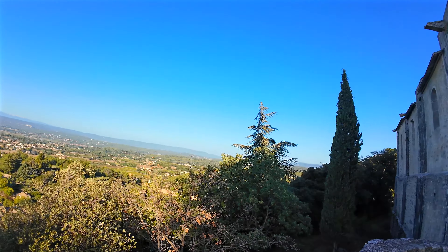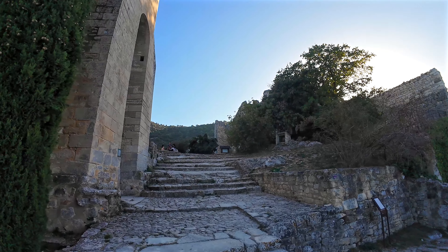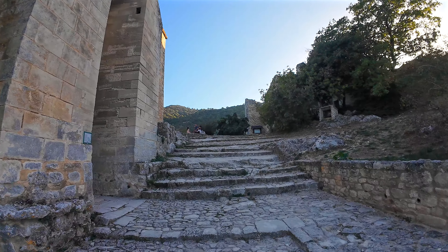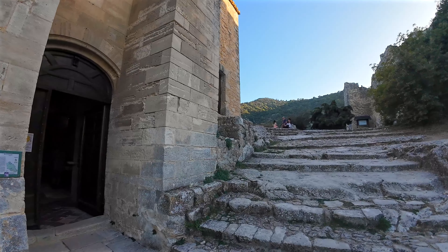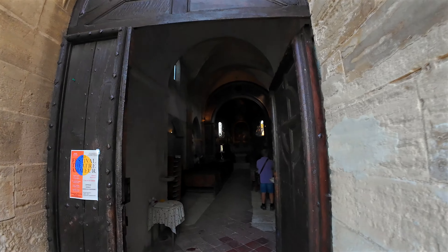Let's turn around to admire the collegiate church. The church is named Église Notre-Dame d'Alidon — it's a curious name that could come from three words: Doloris, for pain; the Gaulish word d'anam, meaning hill; or Dominus, for lord.